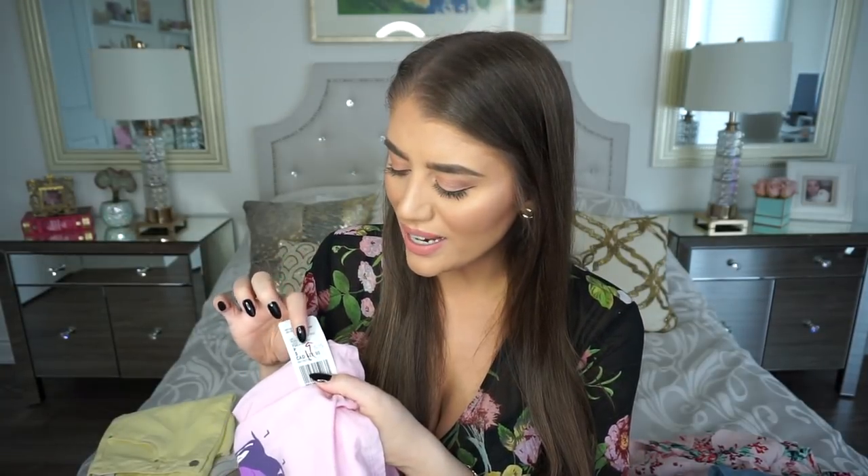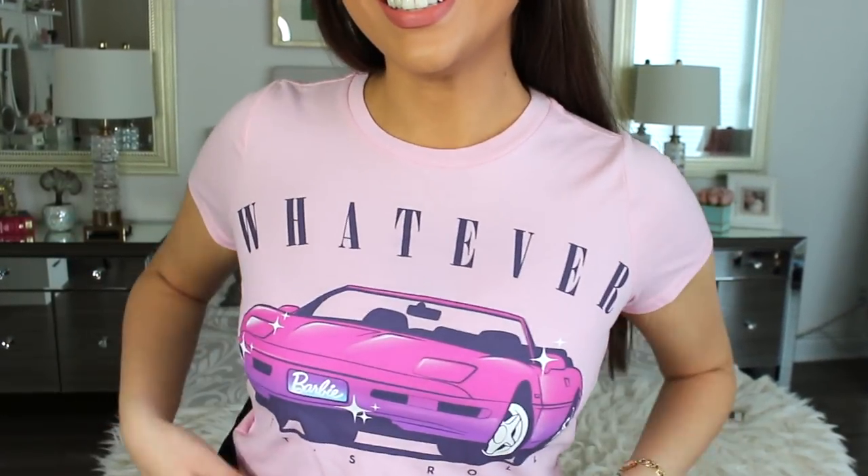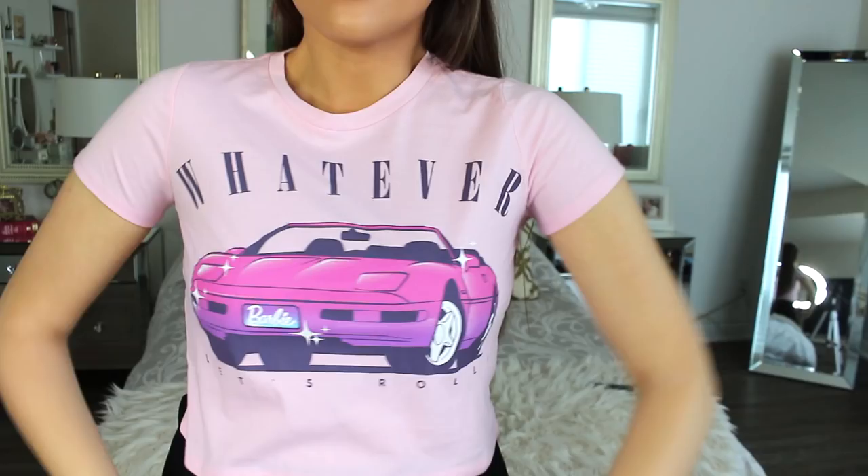The original price was $22.90, maybe $9 with a crossout, but it ended up being $3.15 — and that was so cute for this Barbie shirt that just says 'whatever, let's roll.' It almost gave me a clueless kind of vibe. I think this is just a cute t-shirt. Again, much like that black one, something that you throw on and you're ready to go. You can even work out in these kinds of t-shirts.